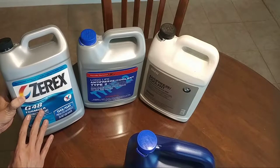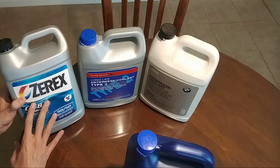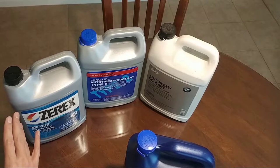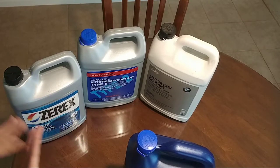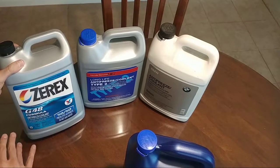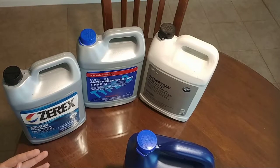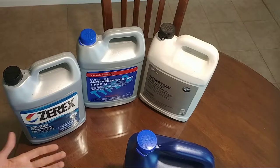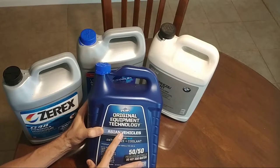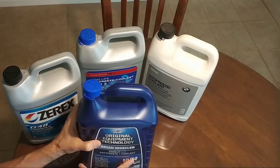The real turning point for me was using the Zerex G48 formula in the BMW — that was the first time I started using a non-OEM fluid for radiator flushes, or if I had a radiator leak and needed to top it off. The results were just fine. As the vehicles continued to get older, I started entertaining more aftermarket fluids, and that's when I discovered the Peak original equipment technology fluids.